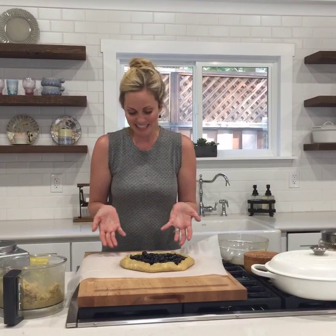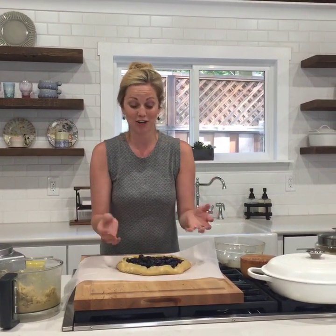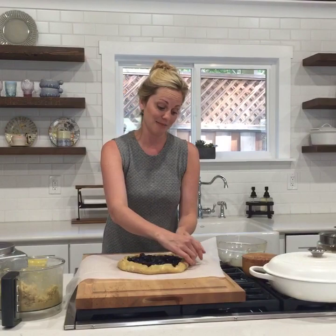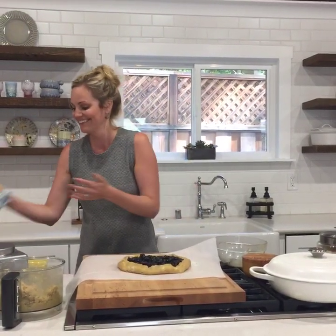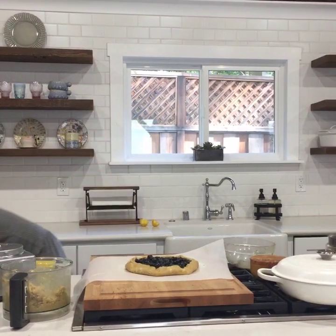I just kind of moved the dough up, and any time it cracked I pinched it together, and any time it started to fall apart I just pushed it back together. That's the greatest part — it's really forgiving.